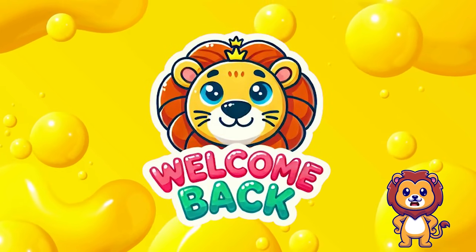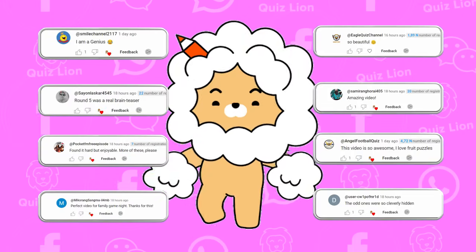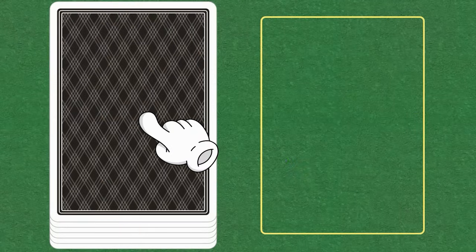Welcome back to Lion Puzzle Channel. Today we have 60 fun and exciting logo puzzles for you. You have 25 seconds for each question. Share your achievements in the comments and you could be our next lucky winner. Like, subscribe and participate. Start flipping cards.